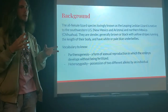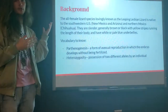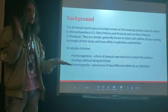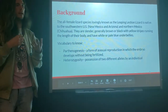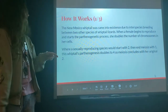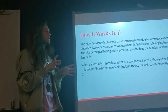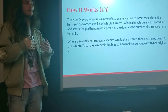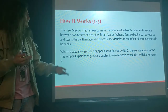Parthenogenesis is a form of asexual reproduction in which the embryo develops without being fertilized. In traditional biology, a male and female would have to fertilize the embryo, but in this species it just happens. Heterozygosity is the possession of two different alleles, and is important in maintaining the genetic diversity of a species so that offspring are not exact clones.